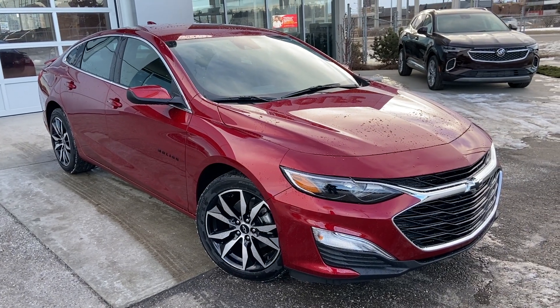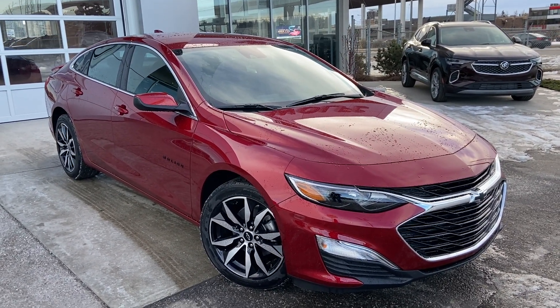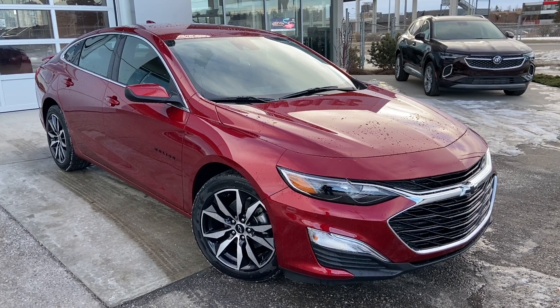Thank you for taking the time to watch this brief walk-around video on the brand new 2023 Chevrolet Malibu. Any questions or inquiries, please contact our sales team.